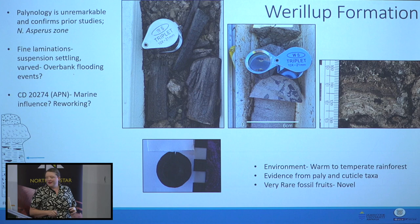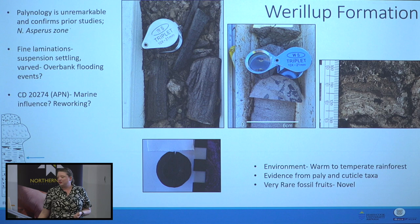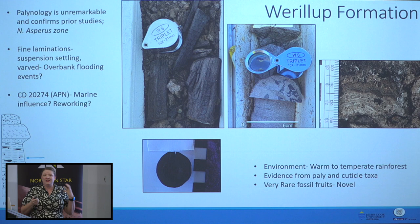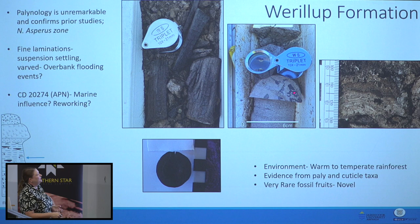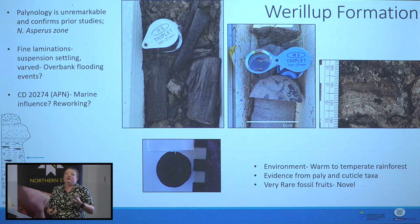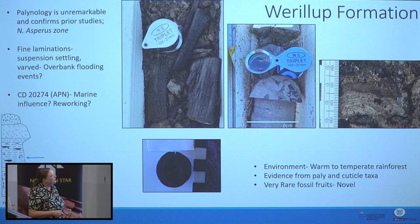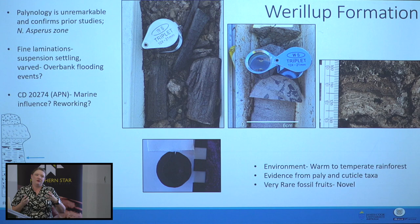Probably the thickest unit we have in the Lafroy paleo channels is the Werrolup Formation. The palynology is unremarkable — just Nothofagidites asperus zone, so middle Eocene in age. But it has some really cool features and fossils: loads and loads of fossil wood, and over on the table there's an amazing piece of marcasite-replaced fossil wood. There are also fossil leaves — broad and flat, suggesting lots of water, very warm, rainforest taxa. If you get your eye in on the core you'll see fine black lines — those are all further leaves. Every single lamination had fossil leaves on it.